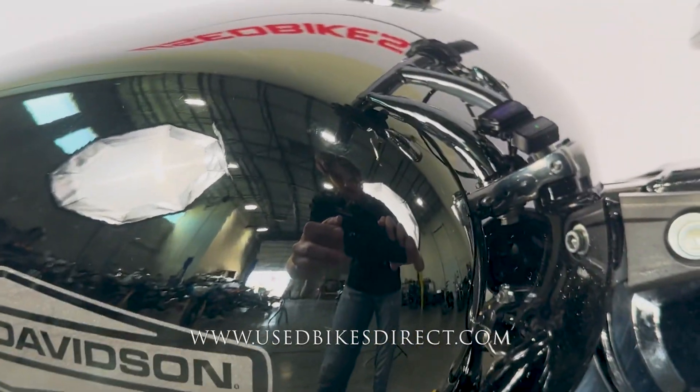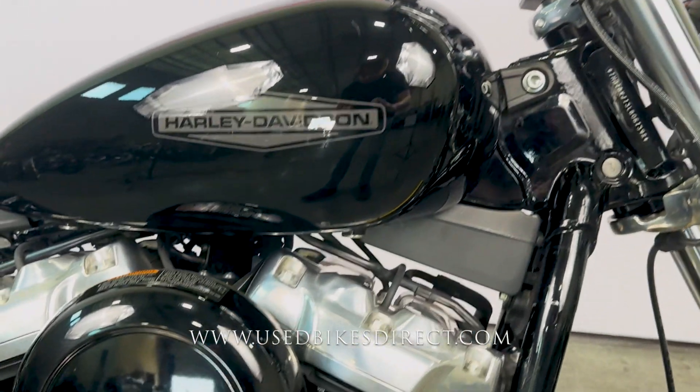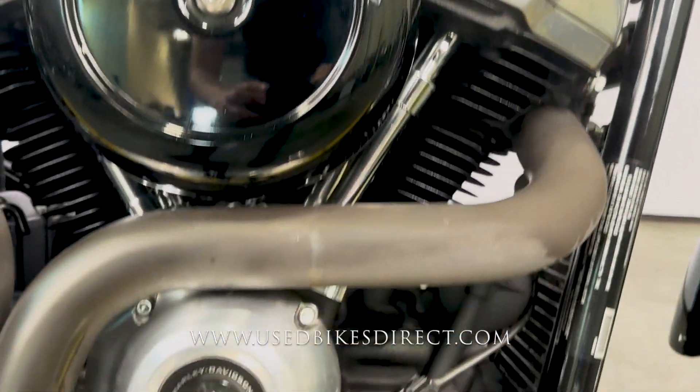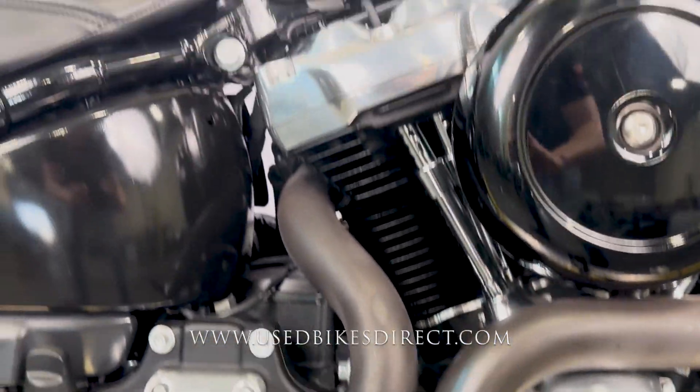Over here on the right side of the tank, there are a couple of light scratches right in here. And then as we come down low on the exhaust itself, of course you're going to see a couple of little scuffs along the way. Definitely an aggressive look — it is a looker for sure.